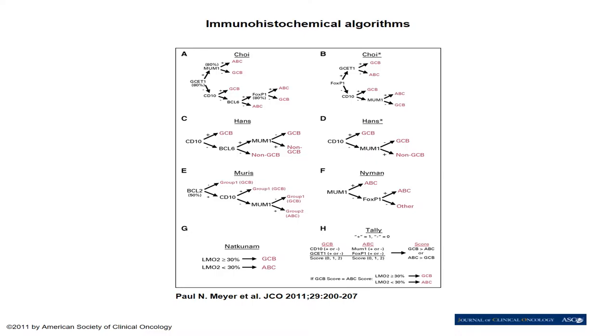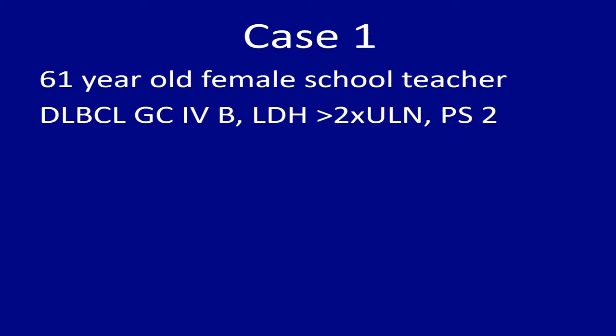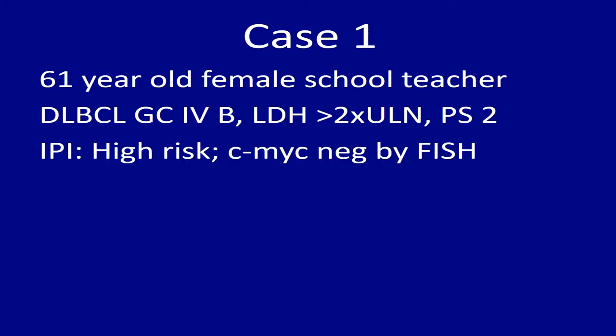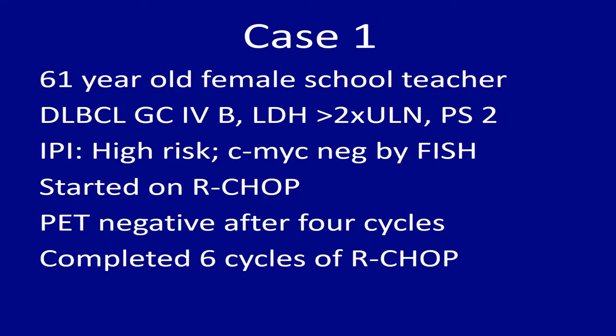She was appropriately started on R-CHOP, and PET scan was negative after four cycles — she achieved a PET-negative response. She subsequently completed two more cycles of R-CHOP and achieved complete remission. The question is: what is the next step? Options include one, observation; two, maintenance rituximab; three, consolidation with autologous stem cell transplant; and four, consolidation with radioimmunotherapy.